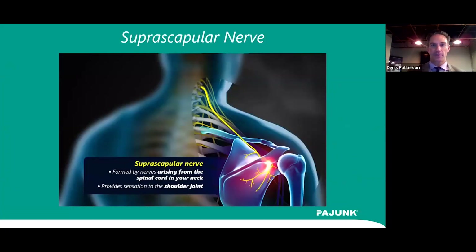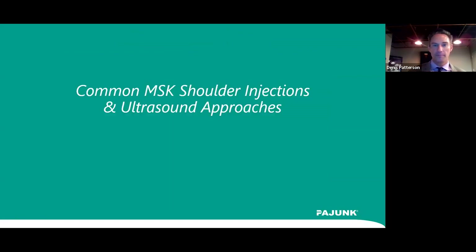The suprascapular nerve arises from the spinal cord in the neck, runs down into the groove of the scapula, and provides innervation to the shoulder joint. It's a common target for patients with chronic post-operative shoulder pain, blocking the nerve to address neuropathic pain. We'll now transition to discussing how to perform these common shoulder injections and the ultrasound approaches associated with them.